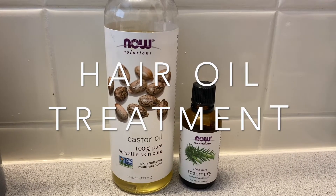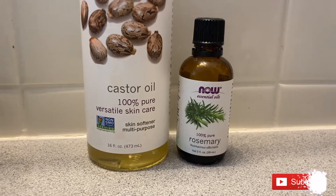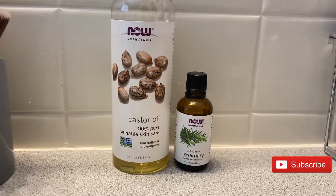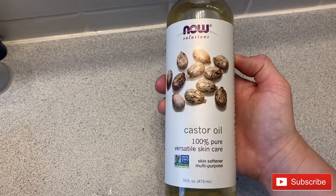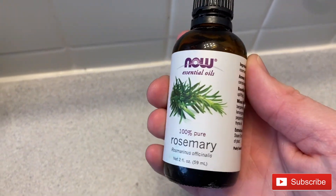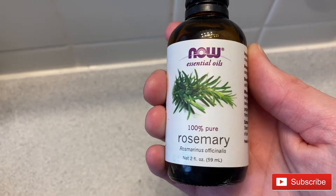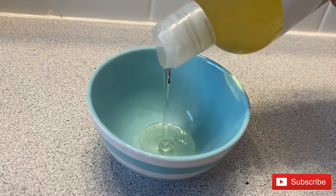Last but certainly not least is an oil hair treatment. I'm using castor oil and rosemary essential oil in this tutorial. Castor oil not only helps aid in skincare, but also adds moisture to the scalp and eases dandruff. Rosemary essential oil is known to help aid in hair growth and help an itchy scalp. Since it is winter, my scalp gets pretty itchy, so this has been helping me a ton.